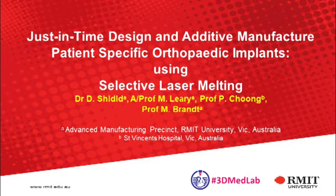Good afternoon all. I'm presenting on behalf of my team, which consists of myself, Associate Professor Martin Leary, Professor Chung from St. Winston's Hospital, and Professor Milan Brang from the RMIT University.